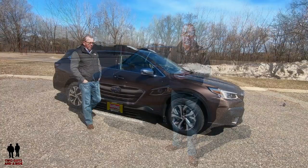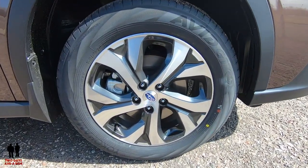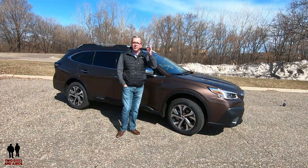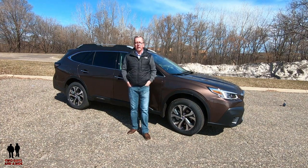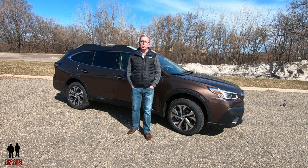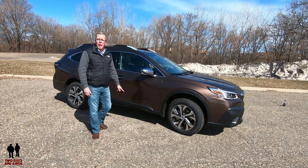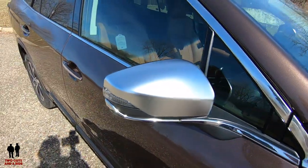Along the side, it has 18x7-inch black machine-finish aluminum alloy wheels wrapped in 255/60R18 100H all-season tires. It has four-wheel anti-lock brakes with 12.4-inch front rotors and 11.8-inch rear rotors, all ventilated. It has four-wheel independent suspension with McPherson struts in front and double wishbone with stabilizer bar in back. It has black wheel well moldings, black lower rocker panel molding, and satin-finish power-folding side mirrors with integrated turn signals.